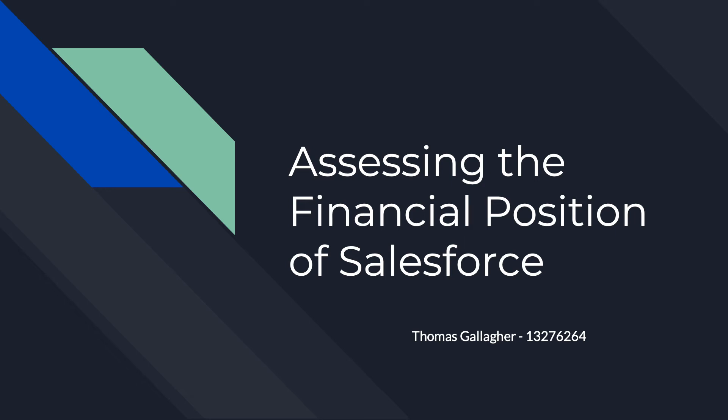Hello and welcome to today's presentation. My name is Thomas Gallagher. I am a data engineering graduate working for Salesforce and will be presenting an overview of the company's financial position and projects.